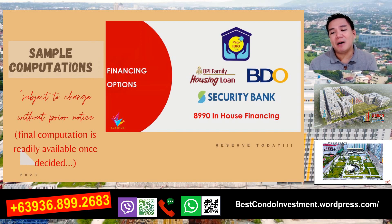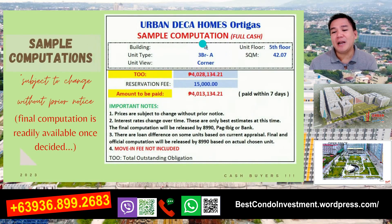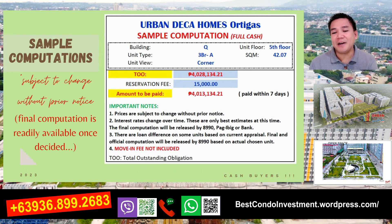Ito po yung sample computations po natin para sa cash. Sample computations natin - ito ay 3-bedroom A na corner unit 5th floor. Yung TOO po natin, yung total outstanding obligations, kasama na po yan yung VAT, i-deduct na rin po yung mga miscellaneous fees and mga discounts. Ang reservation fee natin sa 3-bedroom ay 15,000 po - yan po yung magiging amount to pay within 7 days, bayaran mo na po yung 4,013,000. Kung hindi mo naman kaya yung isang bagsakan na full cash, meron naman tayong deferred cash na payable in 12 months. Pag nabayaran mo na yung 1 month, pwede ka na po makapag-move in. Kung nakapagbukas ka ng checking account gamit ka ninyo ng China Bank Savings, pwede mong gamitin yun na pangbayad ng 12 months na equity mo - 0% interest po yan.